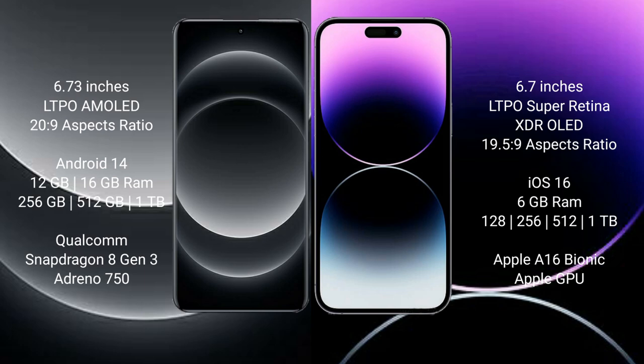Xiaomi 14 Ultra comes with 12GB or 16GB RAM and 256GB or 512GB or 1TB internal storage, with a Qualcomm Snapdragon 8 Gen 3 processor and Adreno 750 GPU.